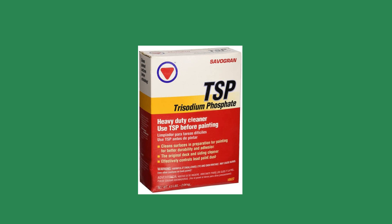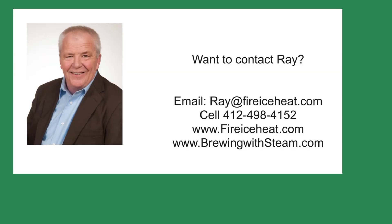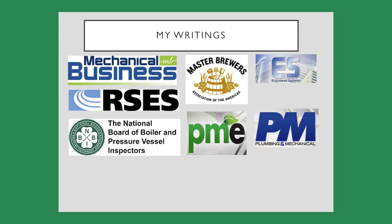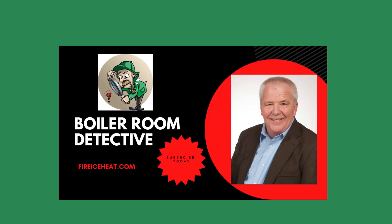Good luck with your next steam boiler installation. If you would like to contact me, my contact information is here. I have two websites: brewingwithsteam.com has my monthly blog post on steam systems for breweries, and Fire Ice Heat is my company website. I have written 11 books on boilers available on Amazon, and you can find some of my writings in these fine publications. Thanks for stopping by Boiler Room Detective, and I hope to see you on the next case.